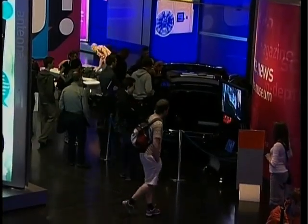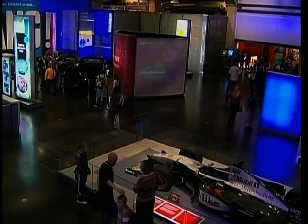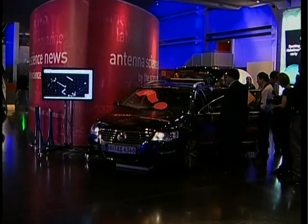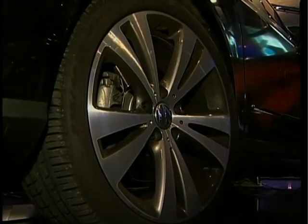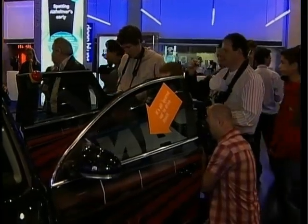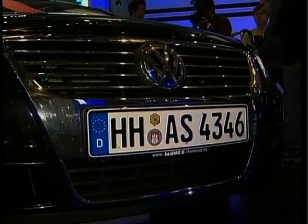A car which doesn't need a driver has gone on show at the London Science Museum. It's the Team Lux vehicle, which is taking part in an urban challenge race later this year. The modified Volkswagen Passat drives using two eye-like laser sensors in the front and one in the back that scan road conditions, buildings, other vehicles and pedestrians over a range of 200 meters.